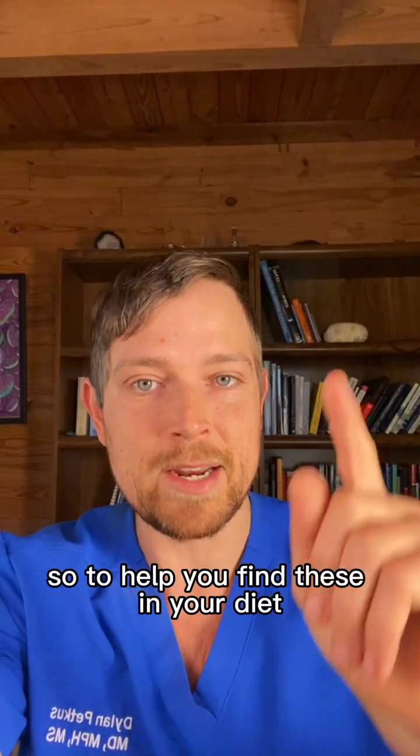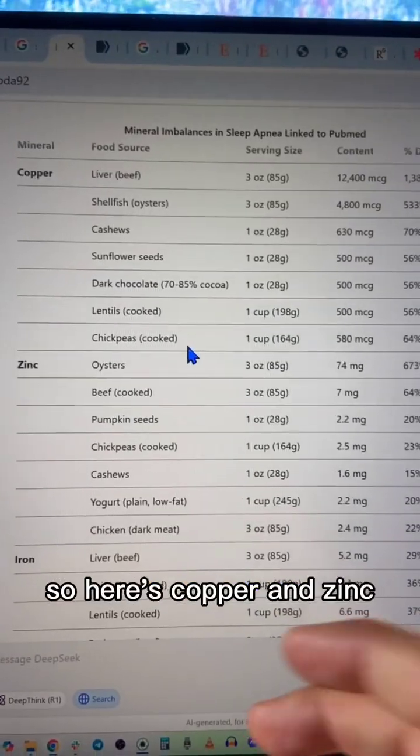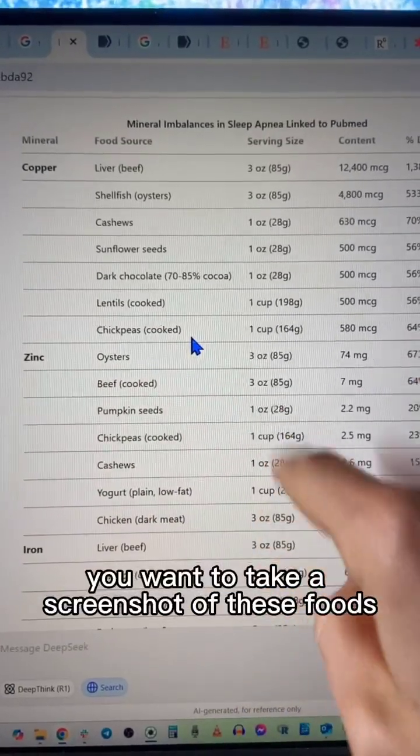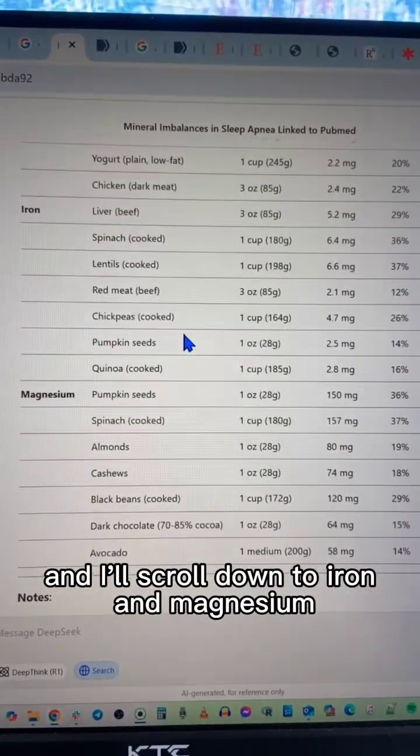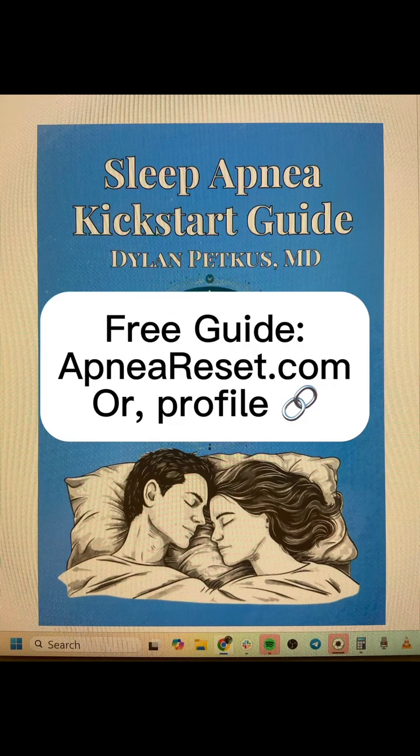To help you find these in your diet, here are some tables. Here's copper and zinc — you can take a screenshot of these foods. I'll scroll down to iron and magnesium. Follow for more sleep apnea insights and get the free guide at apneoreset.com.